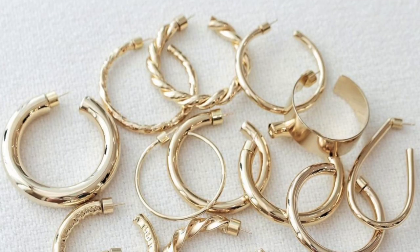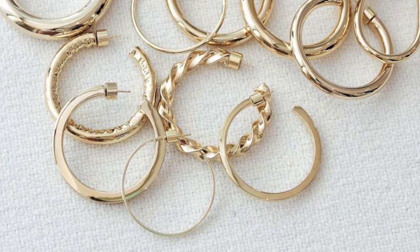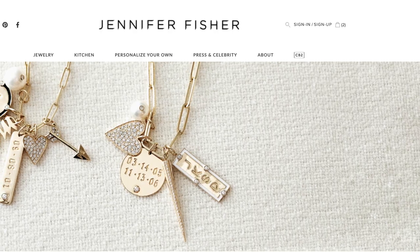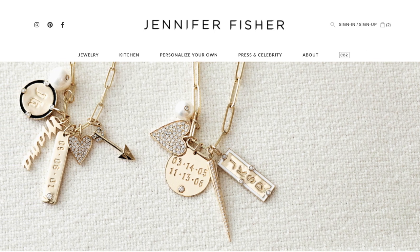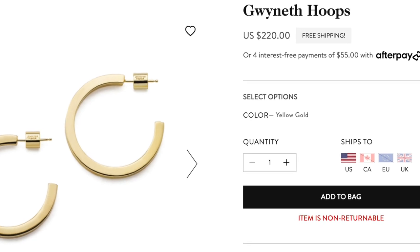There are just so many different hoop designs — thick chunky ones, thin ones, hammered ones, split double ones. The world is your oyster with Jennifer Fisher hoops. She sells beautiful fine jewelry but I've focused on the brass essentials from the line. The next hoops I purchased were actually Goop hoops — Jennifer Fisher did a collaboration with Gwyneth Paltrow and Goop. These are the Gwyneth hoops, also called Shane hoops in store, and they are a bit thinner and square.